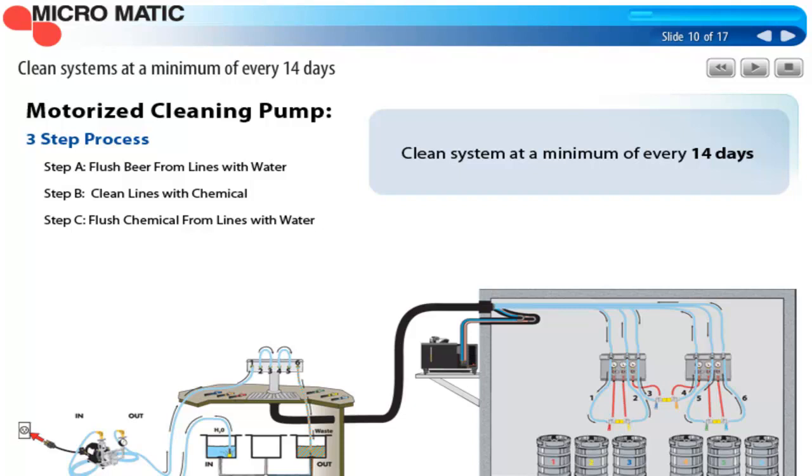Beer systems should be cleaned at a minimum every 14 days. There's some thought in the industry that we can stretch that out longer because of more stainless steel in beer systems and improved beer line material. But the bottom line is, 14 days is the proven, recommended time frame, and adhering to that is very critical. The three-step cleaning process: the first step is to flush the beer from the lines with water. The second step is to clean the lines with approved line cleaning chemicals using recirculation — a minimum of 15 minutes of contact time. The third step is to flush the chemicals out of the line with water and use pH paper to test for neutral, ensuring all chemicals have been completely eliminated.